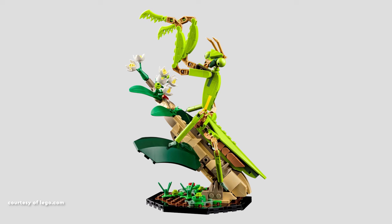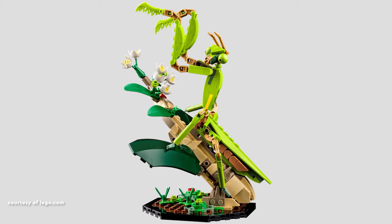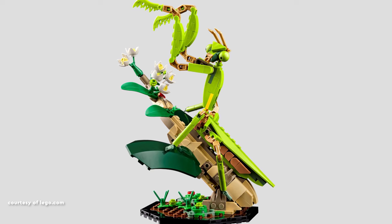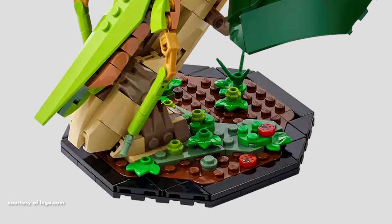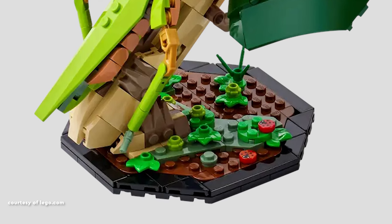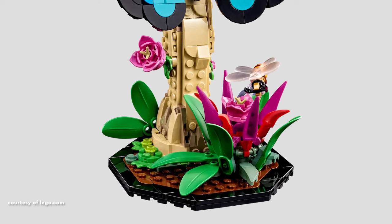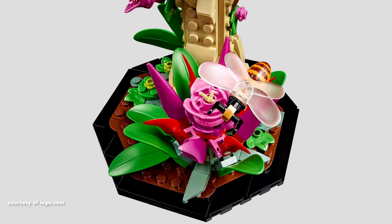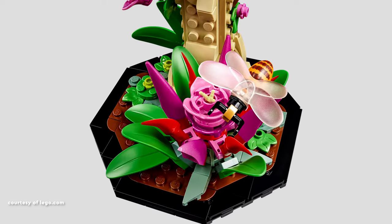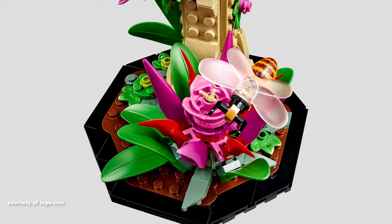The Chinese mantis display, strategically angled and surrounded by leaves, introduces a distinctive aspect that enhances the set's overall uniqueness. The ladybug, symbolized by an exclusive printed one-by-one round tile, maintains a harmonious scale with the other insects. Transitioning to the butterfly base, the incorporation of brick-built flowers provides an aesthetically pleasing backdrop for the downscaled bee. Despite its reduced size, the bee is masterfully crafted, featuring transparent elements like the bent bar and recolored minifigure fairy wings.